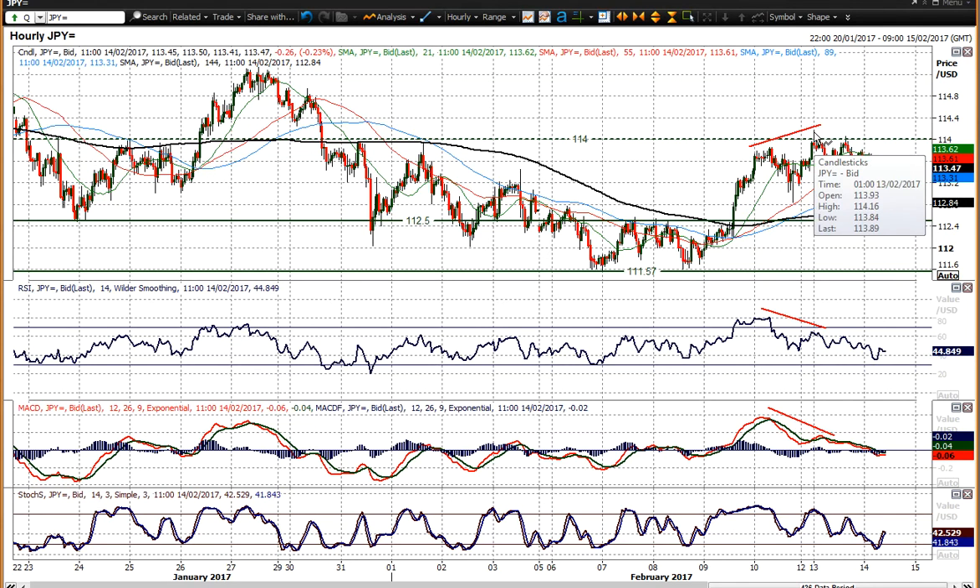You had that intraday move to 1.14.16, but rolling over yesterday with a couple of attempts. Look at these bearish divergences or negative divergences on the RSI and MACD lines, and also arguably the stochastics as well. It is again suggestive that we are beginning to roll over on this rally and starting to struggle a little bit.